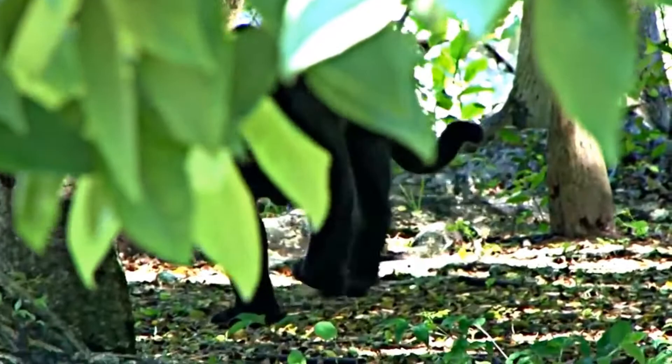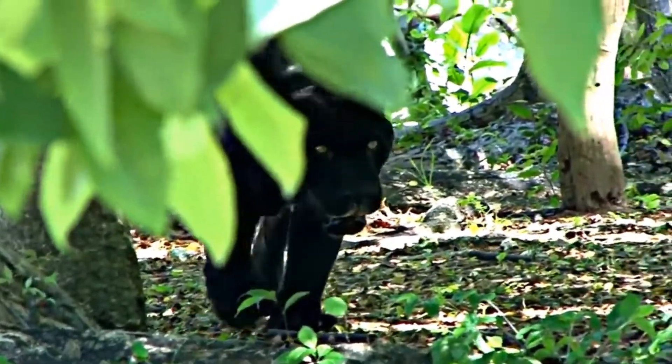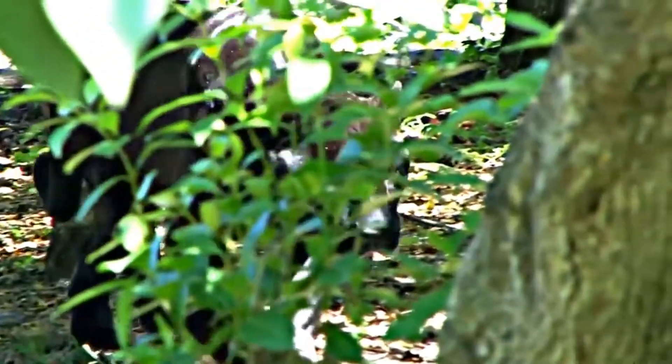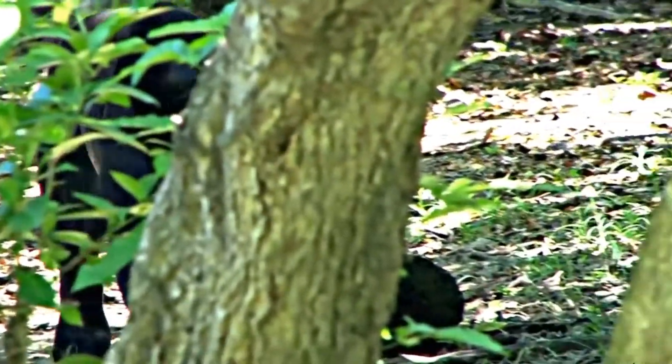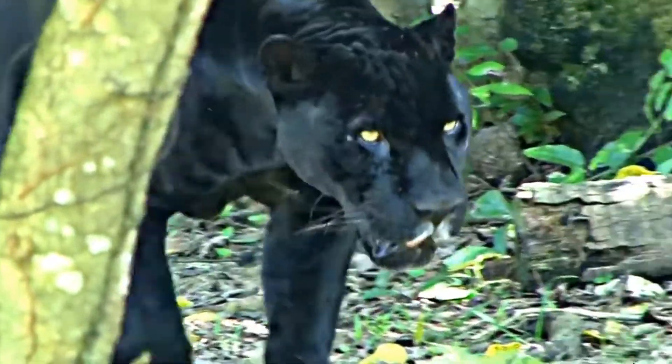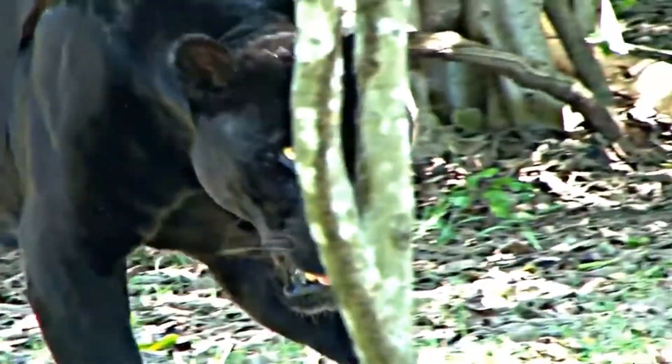Panthers are native to Asia, Africa, and the Americas. Panther is a powerful cat that has adapted well to a wide range of habitats around the world, including tropical forests, marshlands, swamplands, grasslands, deserts, and mountains.